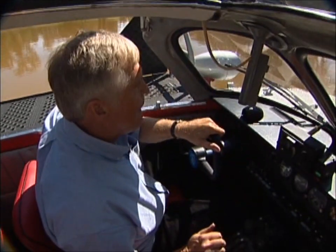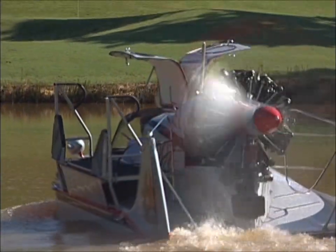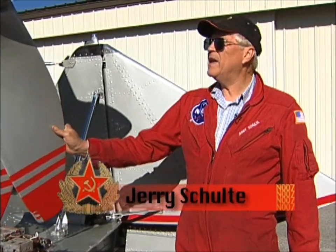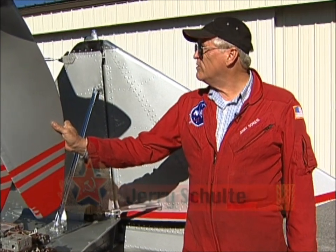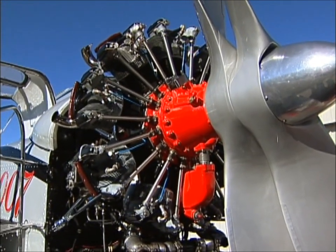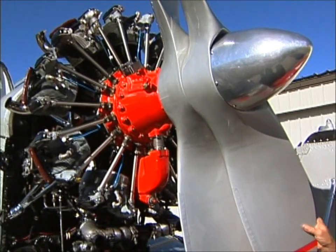Jerry was determined to make this unusual craft like it was when it was first accepted by the Russian military. That meant the engine had to go back to the manufacturer. The engine was sent to Bacau, Romania, which has the original factory — used to be Russia, of course — the original factory that builds these Wiedermeyer MP14 radial engines, and it was overhauled at the factory to brand new tolerances. So this engine is basically a brand new engine.